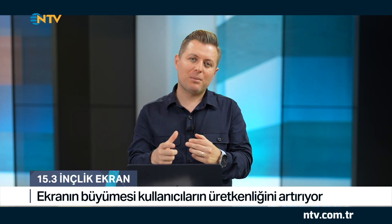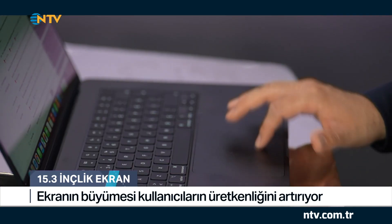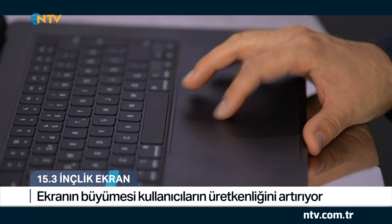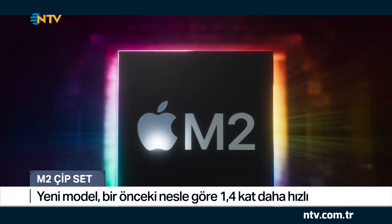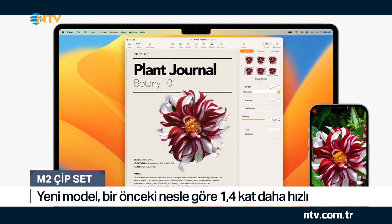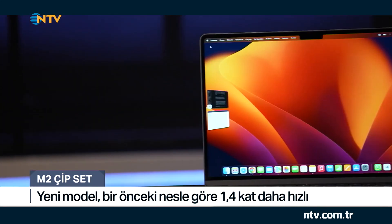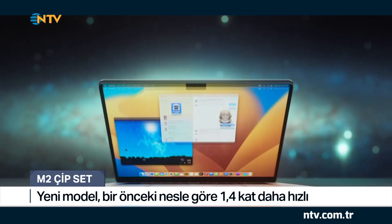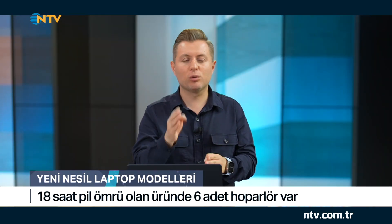Ekranın büyümesiyle birlikte dikkat çeken başka bir özellik daha var: multi-touch dokunmatik alan, yani izleme dörtgeni de büyümüş durumda. Bu da kullanıcıların laptoplarını daha iyi kontrol etmesini sağlıyor. Üzerinde M2 adında bir chipset var; Apple'ın kendi geliştirdiği bu chipset Mac OS işletim sistemiyle çok iyi anlaşıyor. Bir önceki nesil M1 chipsete göre 1.4 katlık bir hızdan bahsediyoruz. Tek şarjla 18 saatlik bir kullanım ömrü sunuyor, yani bir gün boyunca hiç şarja takmadan işlerinizi halledebiliyorsunuz.